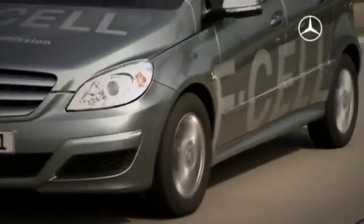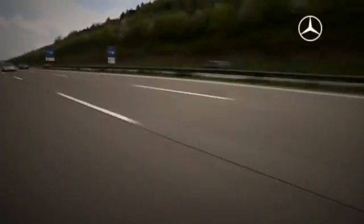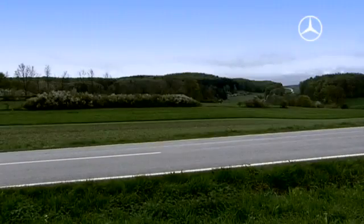You certainly notice that the car is very lively, but how does it drive? And don't describe it as a developer, just as a regular car driver. The car drives like a Mercedes — it's actually just like every other vehicle. The main difference is that it's substantially livelier. It has a higher torque, therefore the acceleration is much better than with a comparable combustion vehicle.